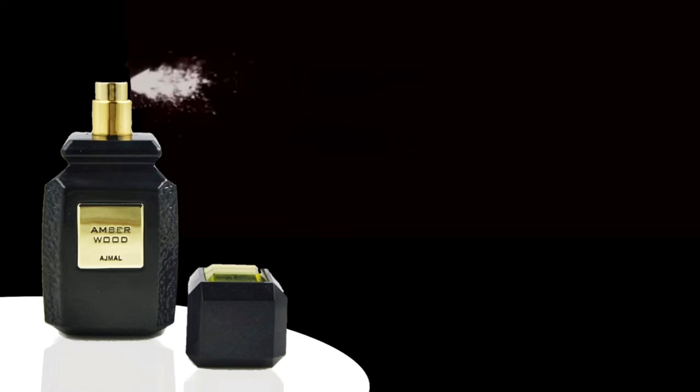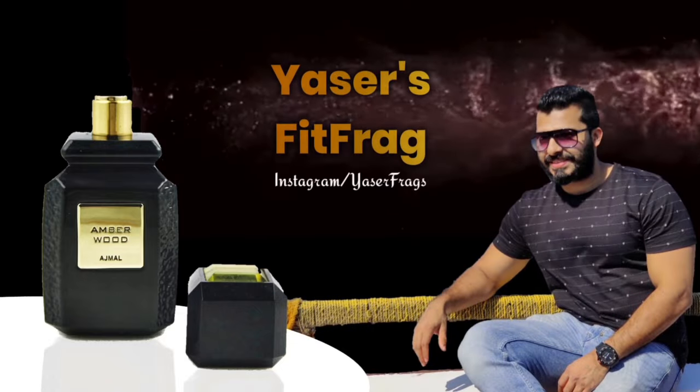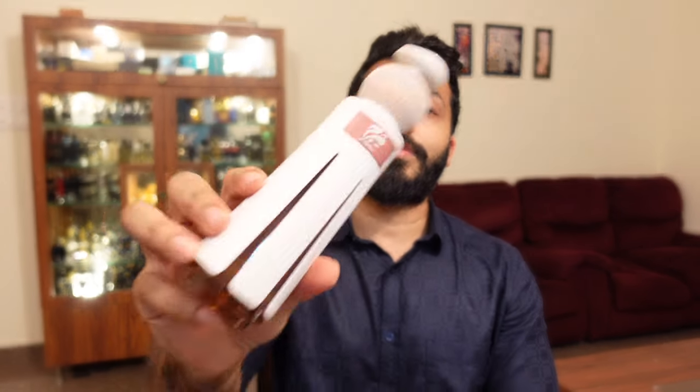What's up guys, this is Yasso, welcome back to my channel. You're watching Yasso's Fit Frag and today I'm going to talk about another fantastic release from Ahmad Al-Maghribi. In case you remember my first video on Ahmad Al-Maghribi, I had covered around five different fragrances and honestly this is the best of all.